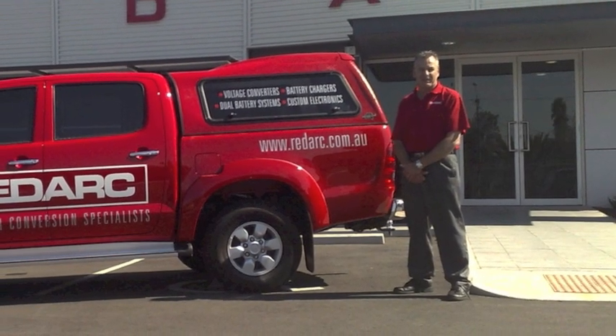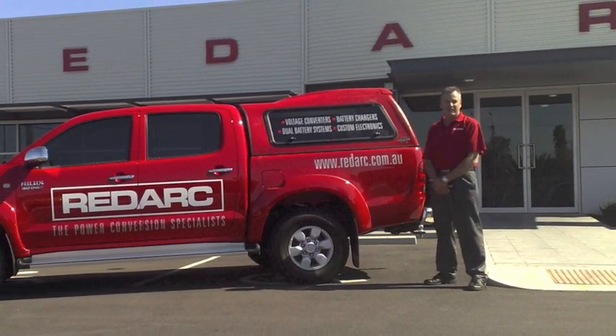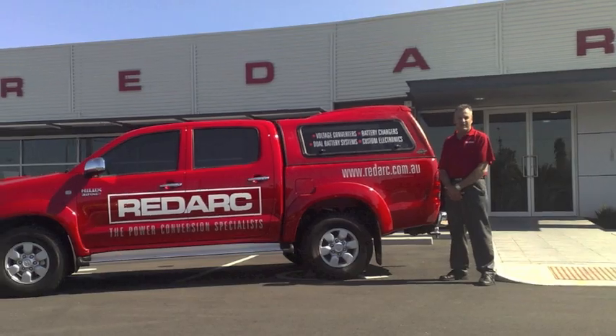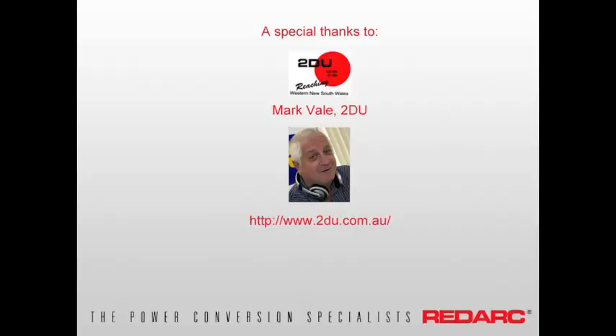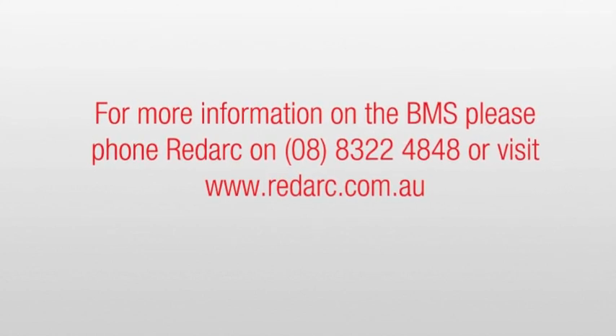RedArc here at the 2010 Arana Caravan Camping 4WD Fish and Boat Show. Mick Bale, thanks for talking with us. Thanks very much, Mark. Please come down — we love seeing the people and we're very much enjoying the show. Mark Bale for 2DU.